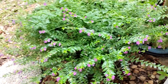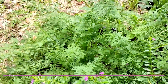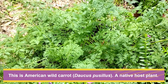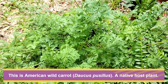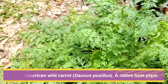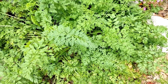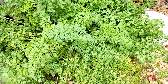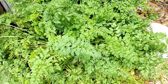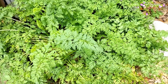And then this one is a wild carrot — this is a native wild carrot. I'm hoping next year, it's a biennial, to get seeds to be able to share with everybody. This is nothing like Queen Anne's Lace, though it's in the same family and the same genus.